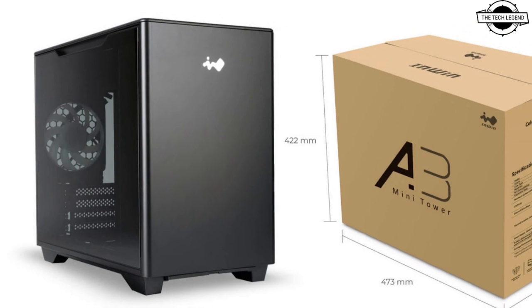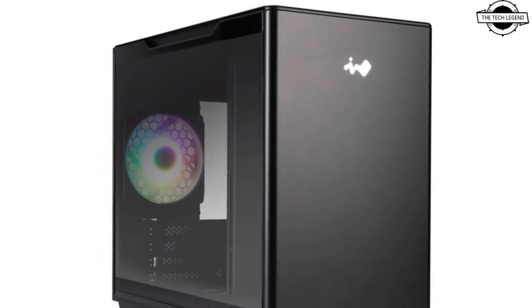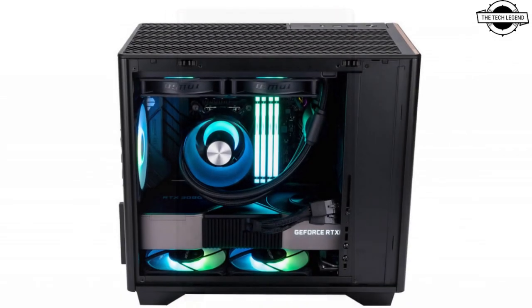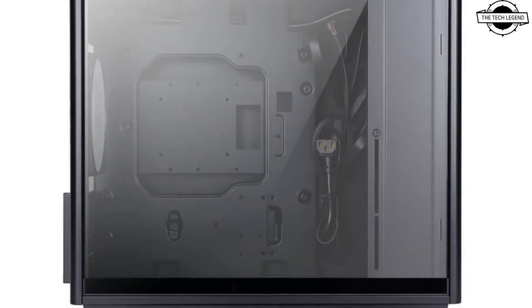Hello friends, welcome to the Tech Region channel. Today I will talk about InWin's A series chassis. InWin has announced the start of sales of their new A3 White and A5 White models in the retail market, and the models will be available for purchase starting February 3rd.